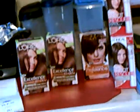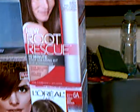In this transaction, I had three — all these items plus two of the root rescue. My transaction after all my coupons and everything...